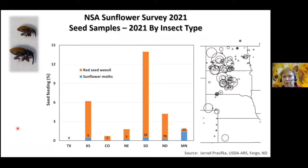This is some information from the national sunflower survey conducted in 2021. Red sunflower seed weevils are shown in the orange bar, and you can see there was fairly significant seed feeding or damage in Kansas, South Dakota, and North Dakota. The map on the right side shows where those infestations were — in South Dakota they occurred in the central area of the state, and in North Dakota it was the south central, north central, and southwest.